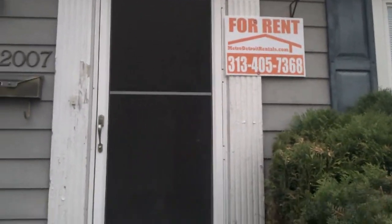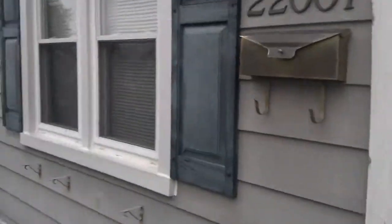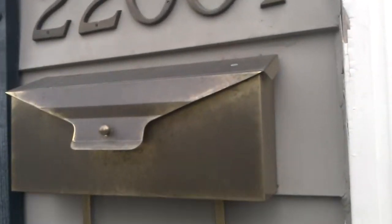Got a real nice property for you here today. This one will be done probably in about a week — it'll be ready for a June 15th move-in. Those of you who've been following our website are aware, houses are going really quick right now, so we figured we'd get this one up before it's completely finished.